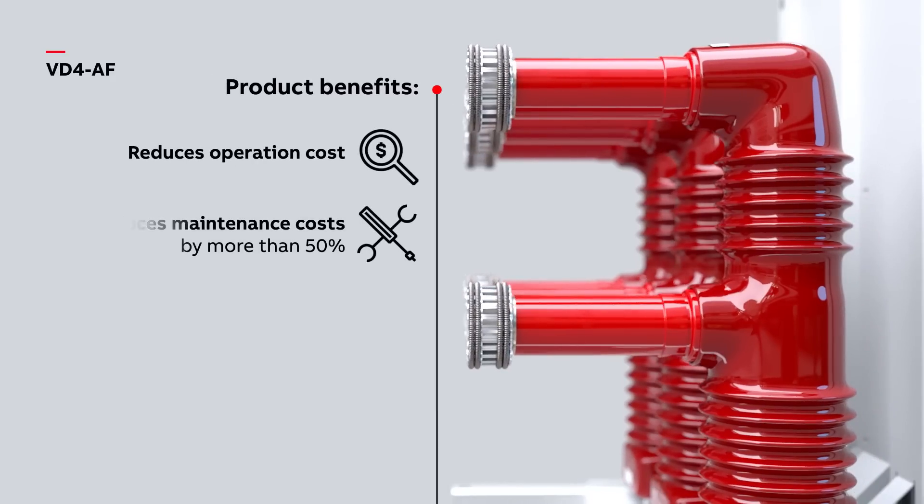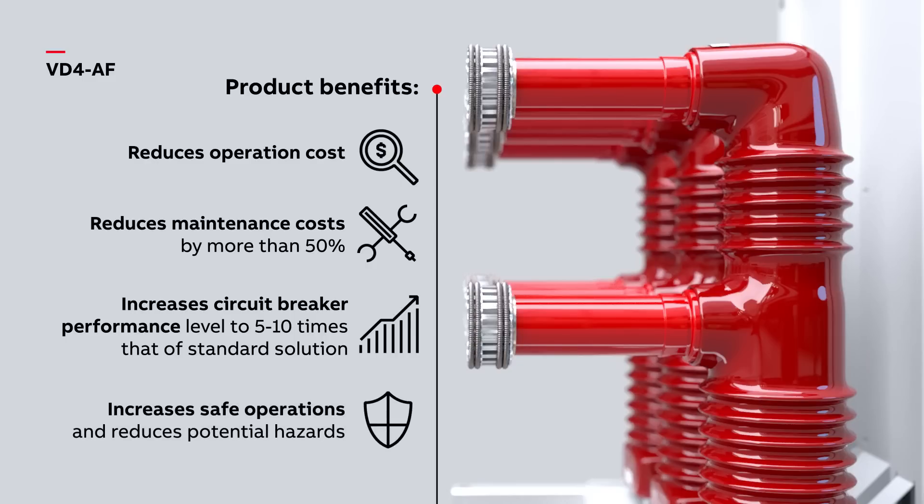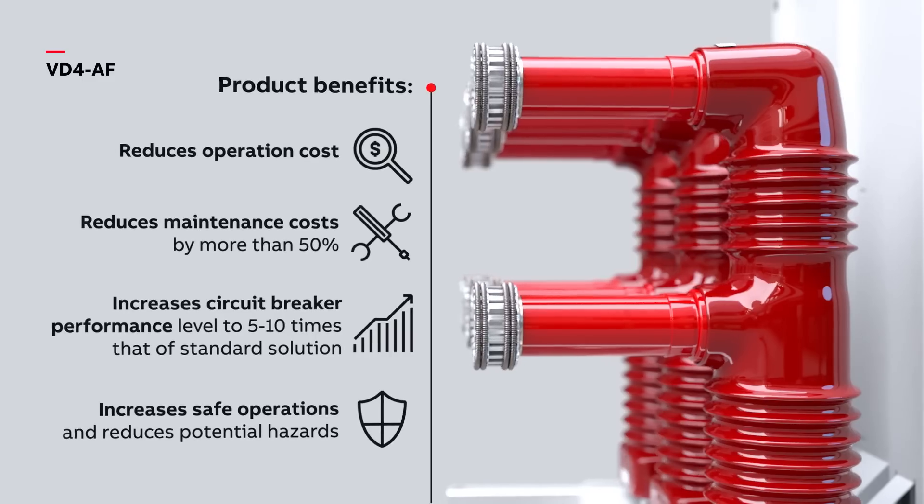Reduces maintenance costs by more than 50%. Increases circuit breaker performance level to 5 to 10 times that of standard solutions. Increases safe operations and reduces potential hazards.